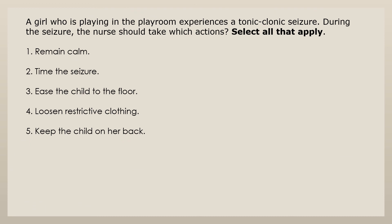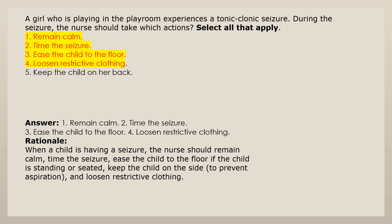A girl who is playing in the playroom experiences a tonic-clonic seizure. During the seizure, the nurse should take which actions? Select all that apply. 1. Remain calm. 2. Time the seizure. 3. Ease the child to the floor. 4. Loosen restrictive clothing. 5. Keep the child on her back. Answers 1, 2, 3, and 4: When a child is having a seizure, the nurse should remain calm, time the seizure, ease the child to the floor if the child is standing or seated, keep the child on the side to prevent aspiration, and loosen restrictive clothing.